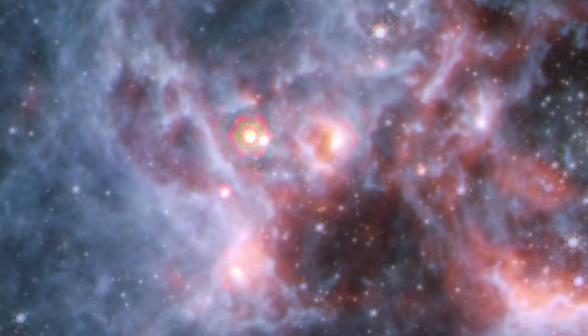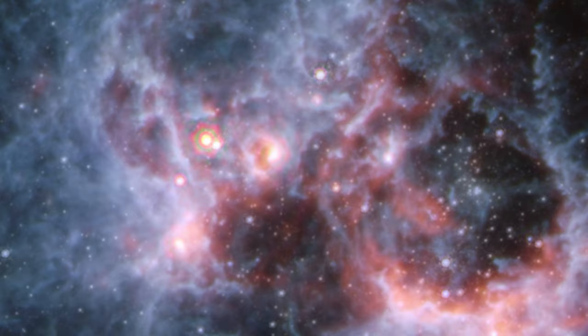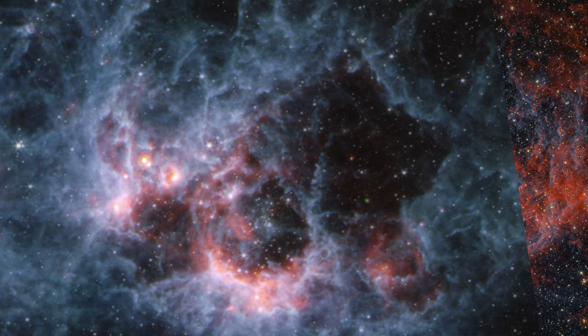How stars are born and how they interact with their environments are two big questions in astronomy today that are actively being studied with the Webb telescope. In this new image, Webb is showing us parts of the story of star formation that we could never see before, revealing more about the universe and our place in it.